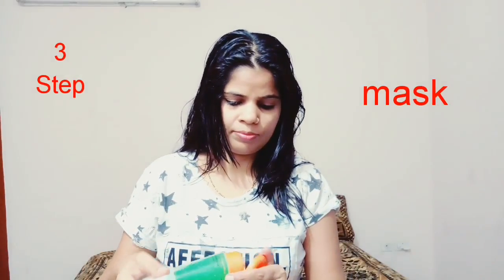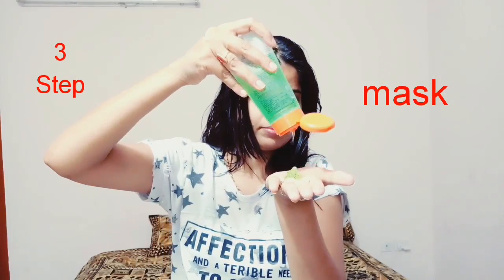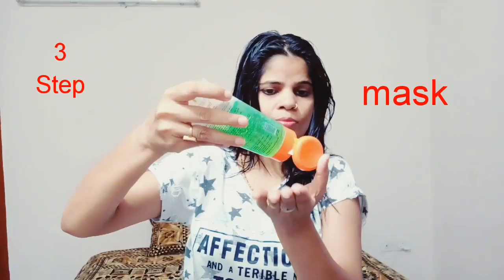After 15 minutes, we will remove the steam. Our hair is steamed now. I have used aloe vera gel because aloe vera gel is very best for our hair. If you have fresh aloe vera gel, you can add the gel to your hair. I have used Patanjali aloe vera gel — apply this to your hair.